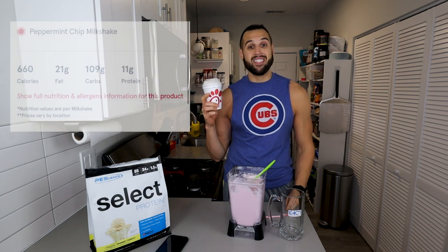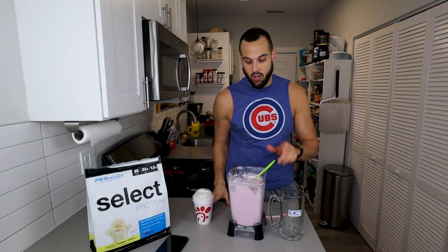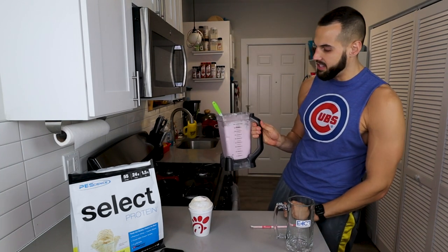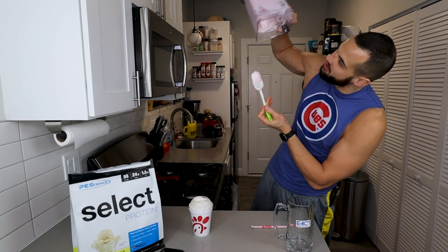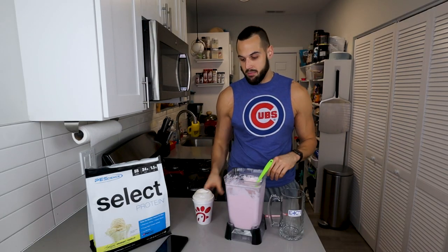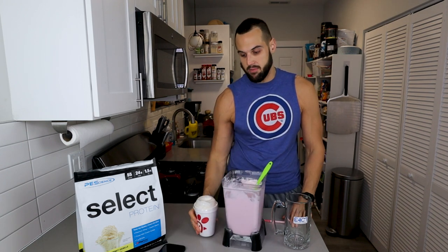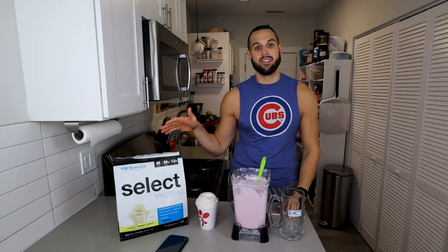Right off the bat, this Chick-fil-A shake is about 660 calories for 14 or 16 ounces. My third meal is going to be half of it — so 330 calories for seven ounces, which sucks. My anabolic version is about 500 calories for the full thing with 53 grams of protein, while this has only about seven. I'm testing both PE Science vanilla and Gorilla Mind vanilla to see which protein works best.